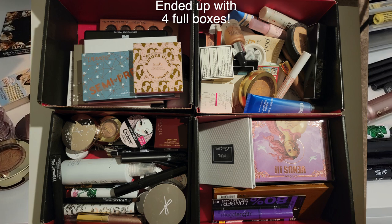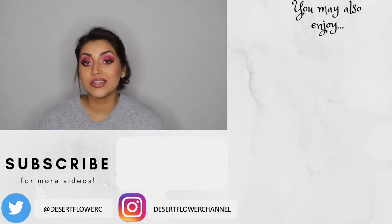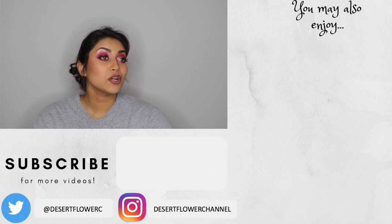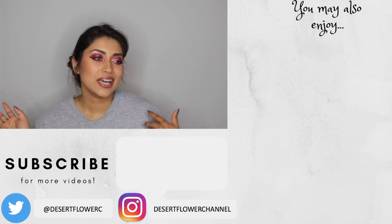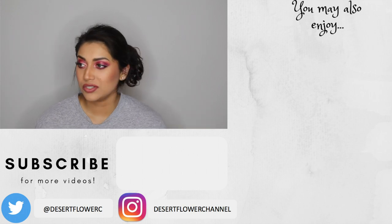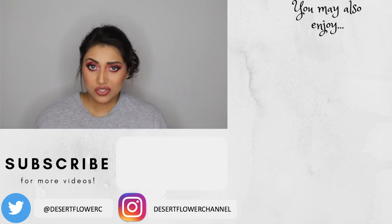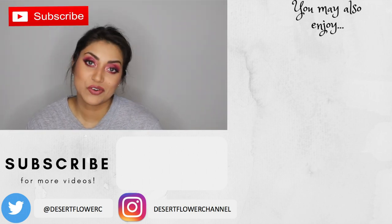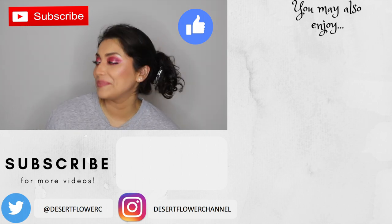Thank you guys for joining me on that declutter journey. I hope you enjoyed it and that it inspired you to get rid of some old makeup and stuff you don't use anymore. It just feels so much better when all that is gone. Please subscribe if you haven't already, give this video a big thumbs up, and I will see you guys in the next video — bye!